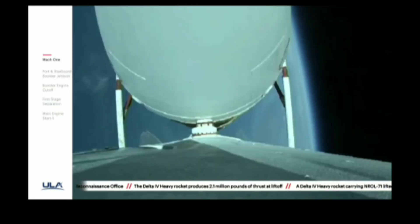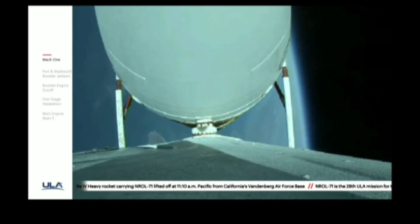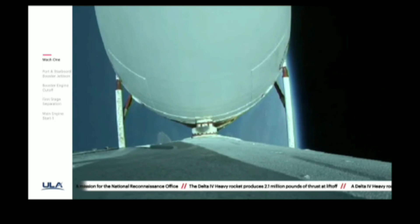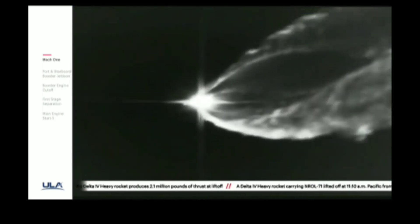Two minutes, fifty-five seconds in. Vehicle body rates continue to look good. Now at three minutes, vehicle is now passing Mach 5. About thirty seconds remaining. Vehicle body rates and chamber pressures on the R-68A engines continue to look good. Now coming up on three minutes, twenty seconds into flight.